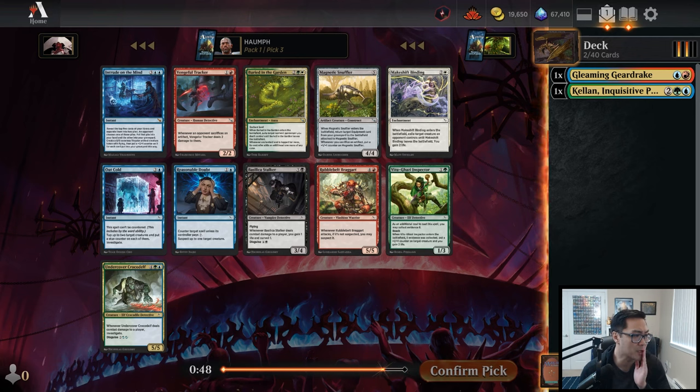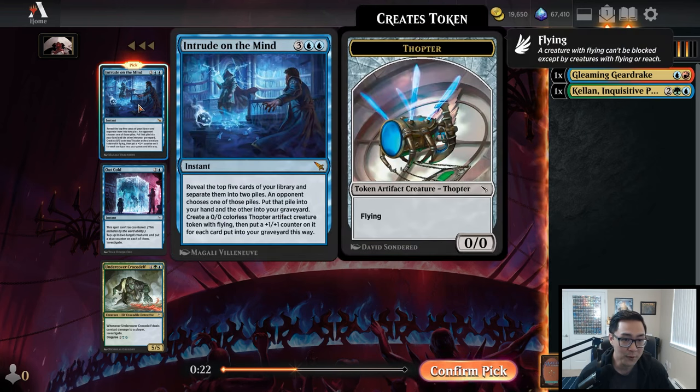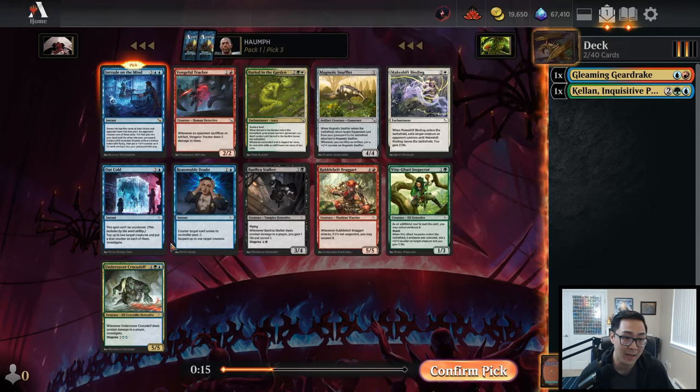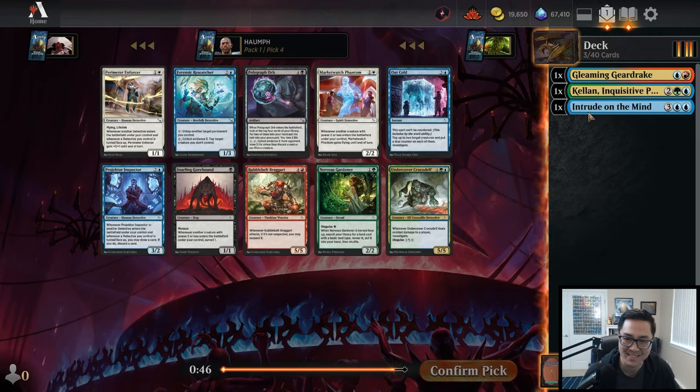Why are we getting passed all these rares?! I've actually never played with this card and I'm going to play with it now. This pack is completely bonkers — there's a Buried in the Garden, Makeshift Binding as other premium removal spells to play, but I'm going to take Intrude on the Mind. What a start — Kellen into Intrude on the Mind. The person passing to us has got to just be hard-forcing Boros or something. This card is amazing: reveal the top five cards of your library, separate them into two piles, an opponent chooses one and it comes with a body.